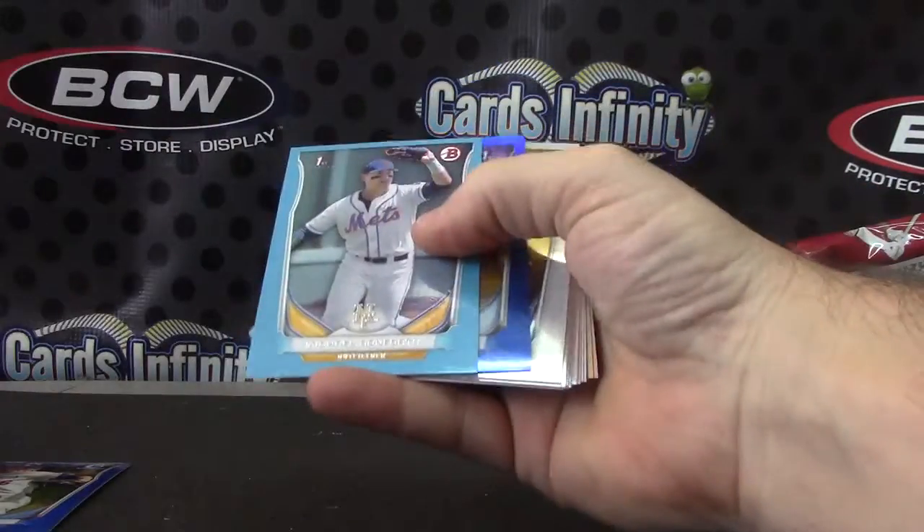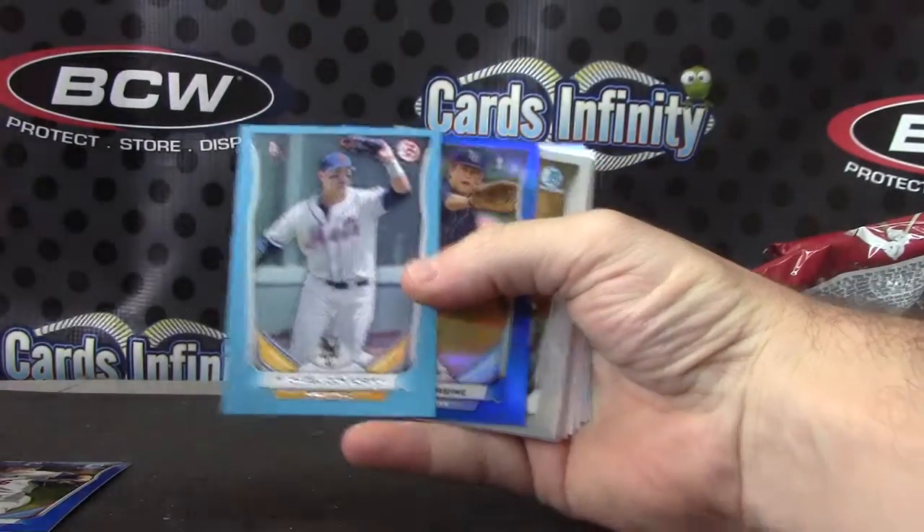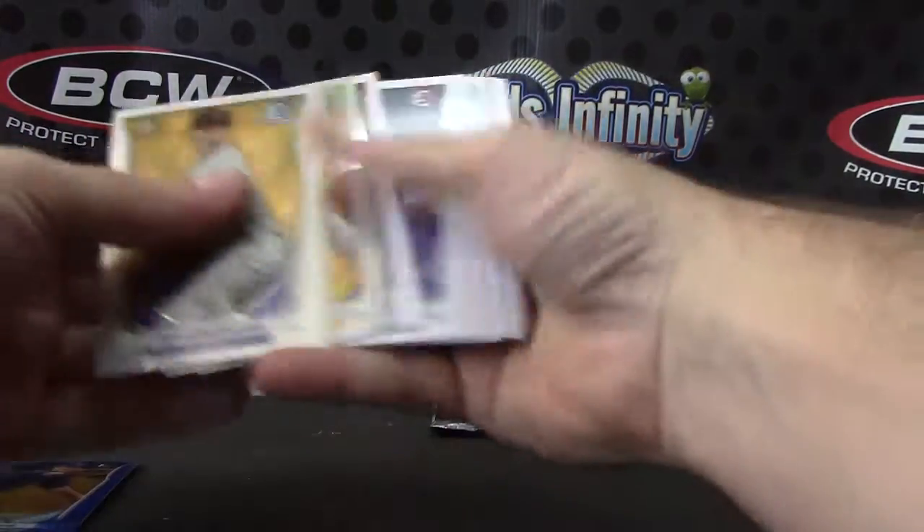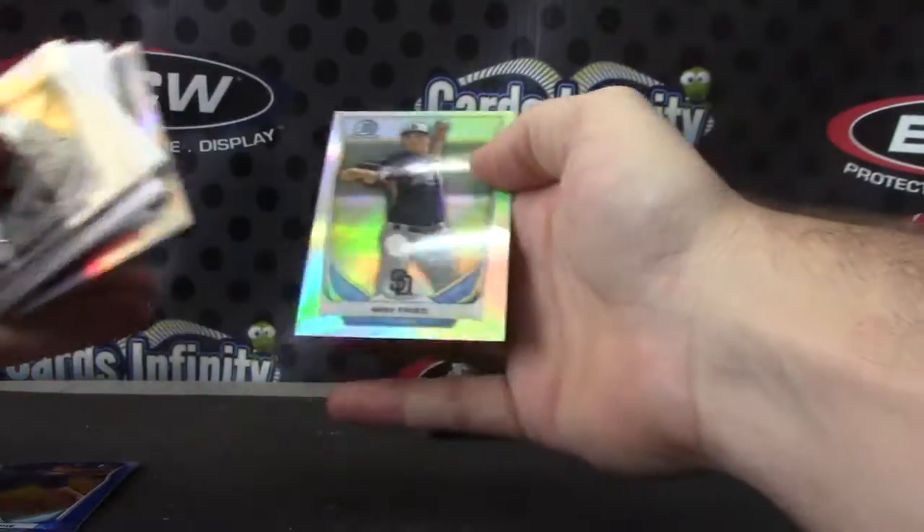Another blue — double blue: Michael Conforto and Casey Gillaspie. Michael Kopech and Max.